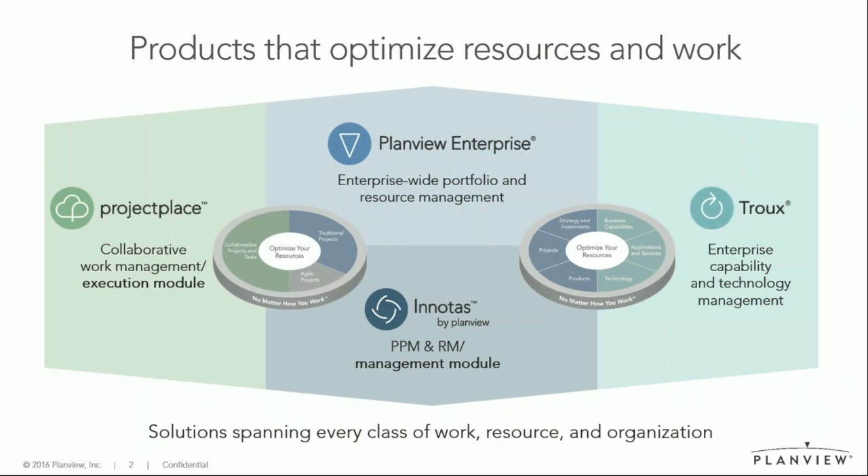Together as a company, we can provide any size organization, any type of team — from small team to big, complex organizations — a complete solution to manage their resources and get to their objectives.